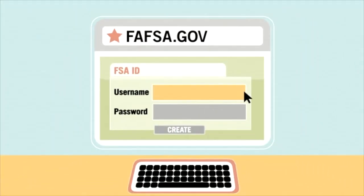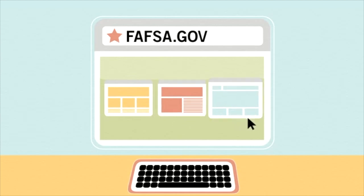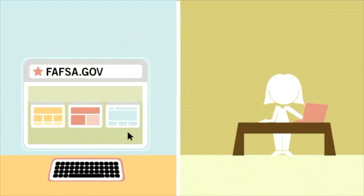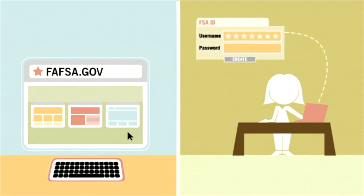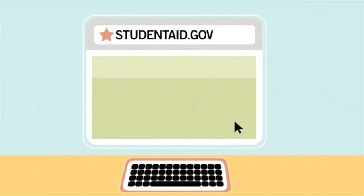Many colleges and states use FAFSA information to provide their own college or state financial aid. Before you fill out the FAFSA, it's a good idea to create your FSA ID — a username and password that lets you electronically sign your FAFSA and gives you access to various websites related to federal student aid. If your parent is providing information on your FAFSA, he or she will need their own FSA ID. Visit studentaid.gov/FSAID for more information.